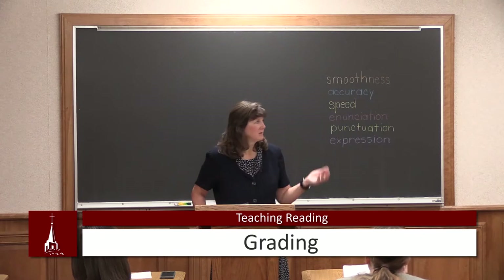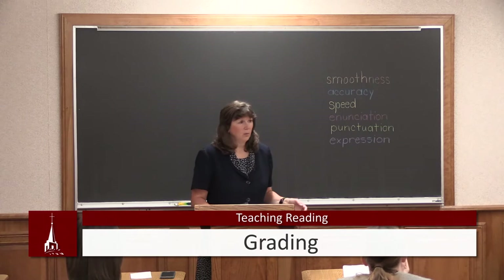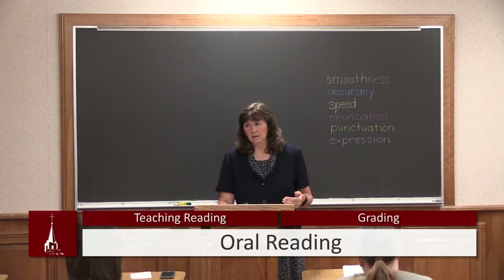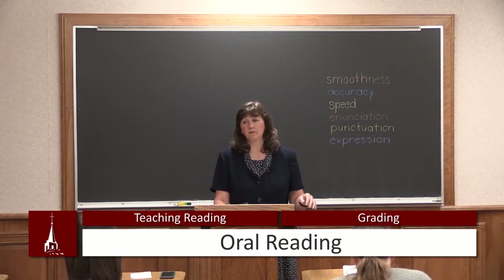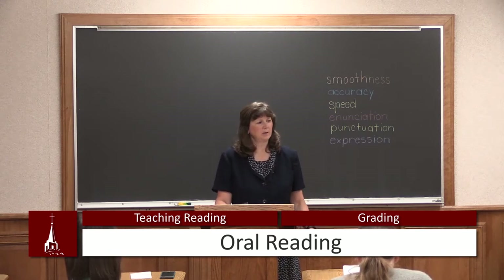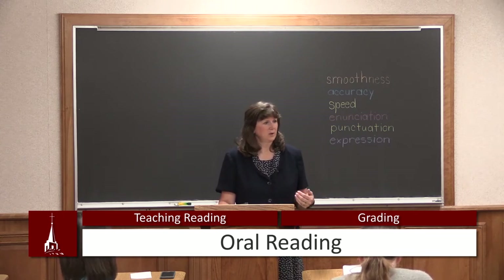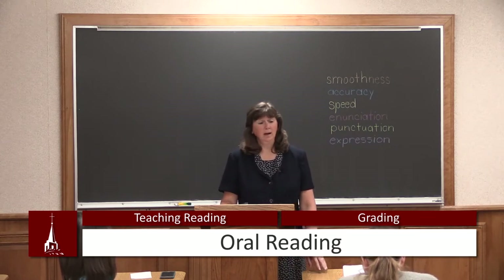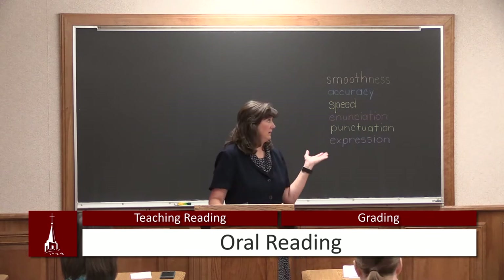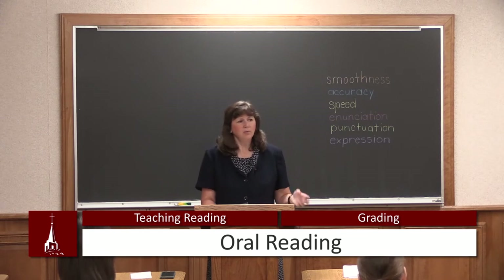We have six things that we are going to be talking about in grading. Let's first of all talk about oral reading. Oral reading is the perfect place for young students to practice and to respond and to show the teacher how well they're doing. So we have to grade that oral reading. We're going to be looking at six things when we grade our reading, but every day you don't have to concentrate on every single one of those.